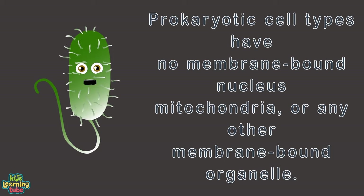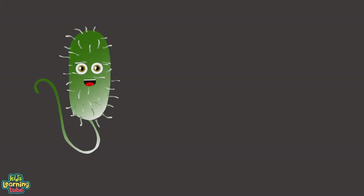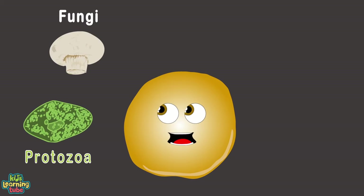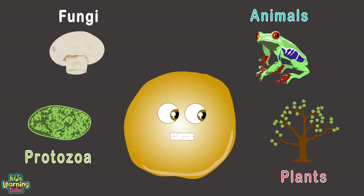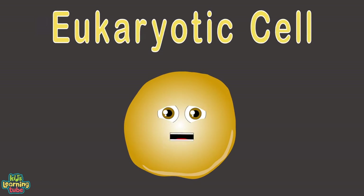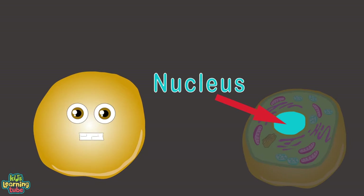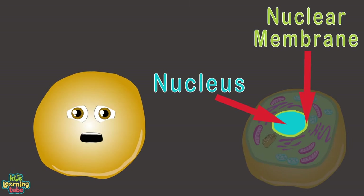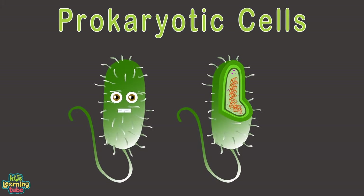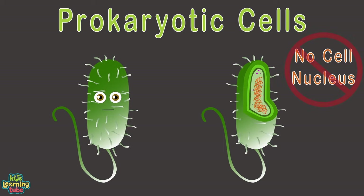Eukaryotic cell types are unicellular organisms whose bodies are made up of eukaryotic cells — including protozoa, fungi, living animals, and plants. Eukaryotic cells have a nucleus enclosed in a membrane and may contain several other types of organelles. Prokaryotic cells don't have a cell nucleus or any membrane-encased organelles.